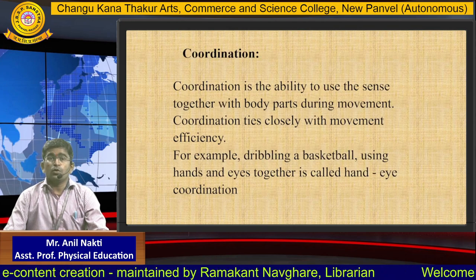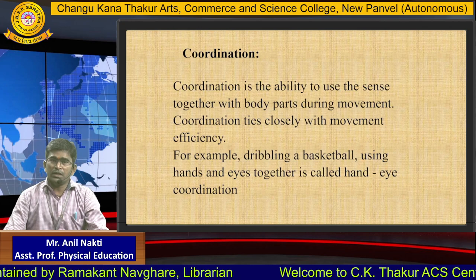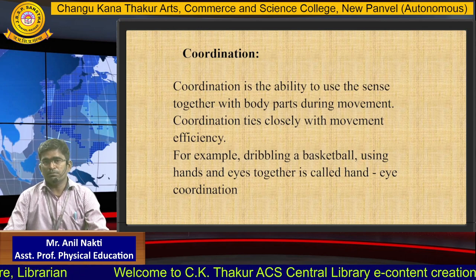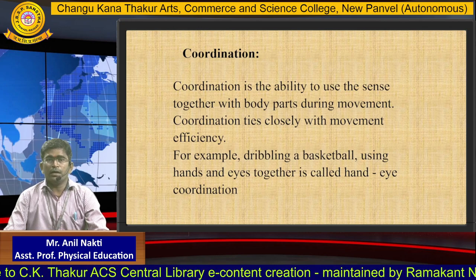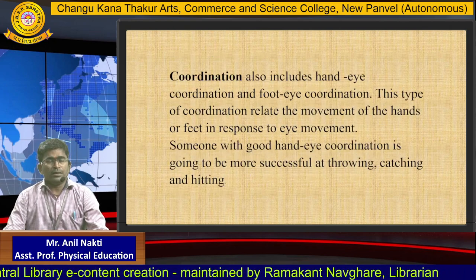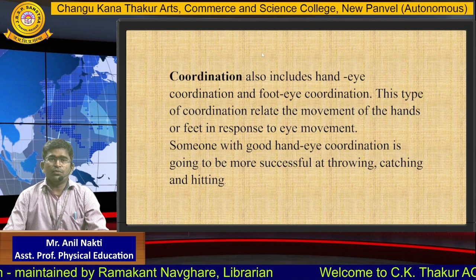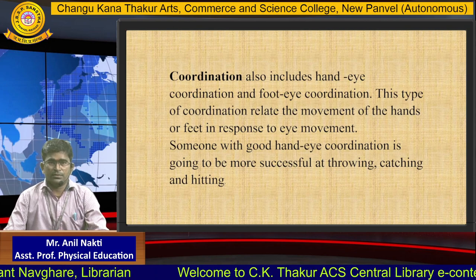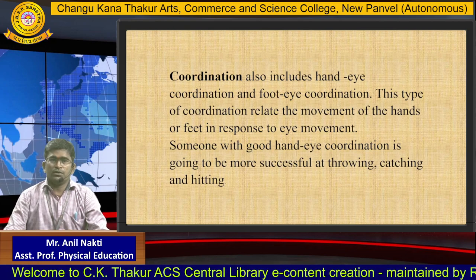The next component is coordination. Coordination is the ability to use different body parts together during movement. Coordination ties closely with movement efficiency. For example, dribbling a basketball using hands and eyes together is called hand-eye coordination. Coordination also includes hand-eye coordination and foot-eye coordination, which relates the movement of the hands or feet in response to eye movement. Someone with good hand-eye coordination is going to be more successful at throwing, catching and hitting.